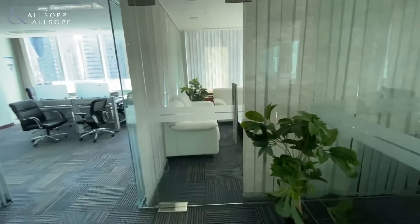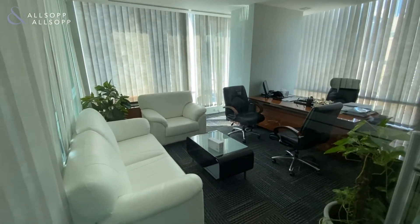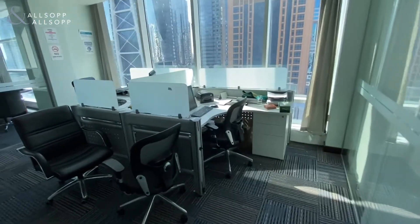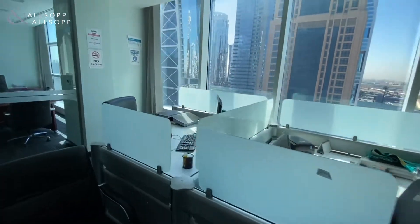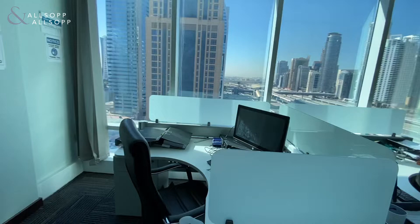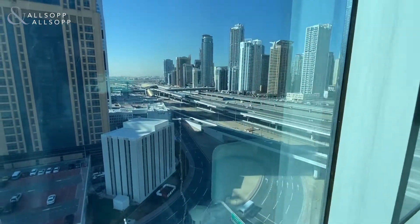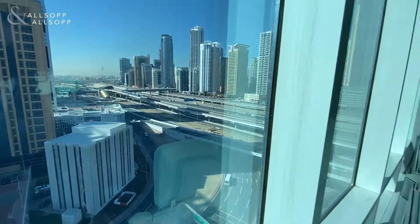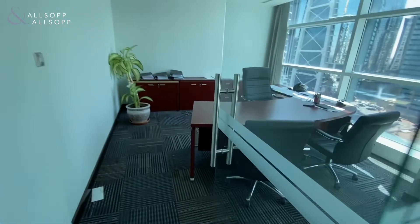And then we come to the manager's office which is here, with some single desks on their own and a view outside. And finally we've got another manager's office here also.